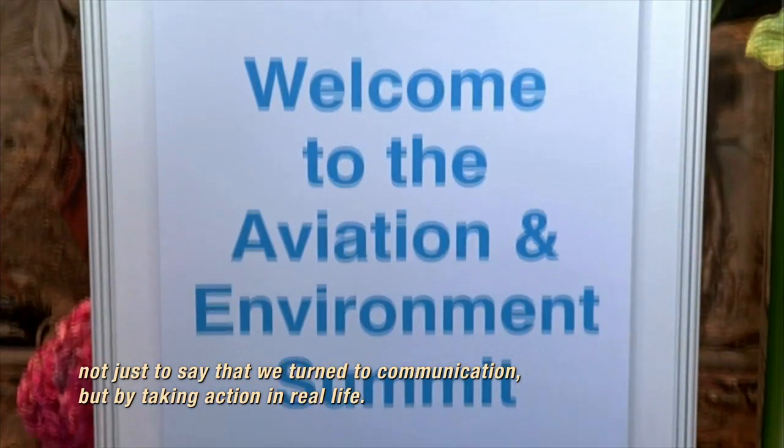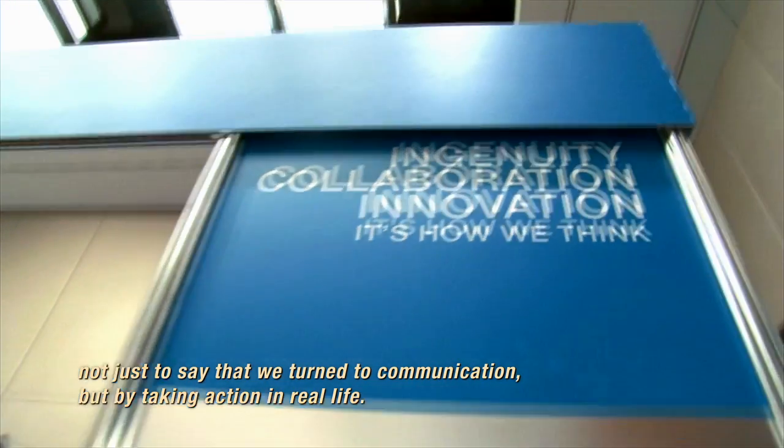Our products are part of the solution. We're part of the solution and we're moving forward responsibly.